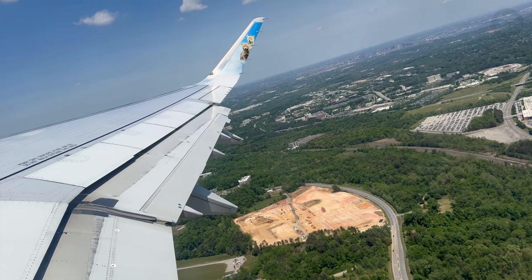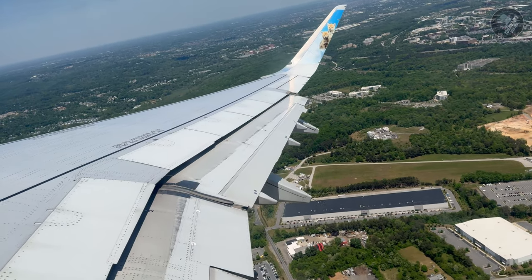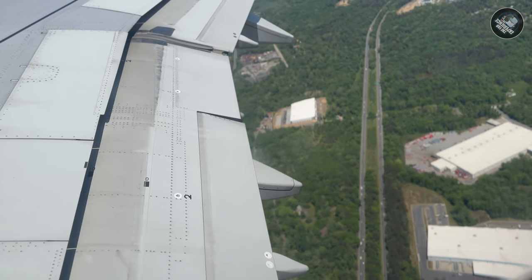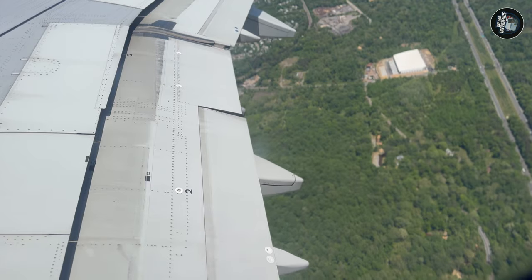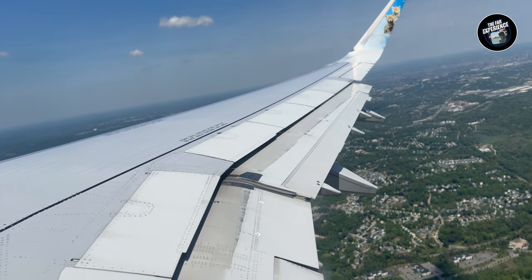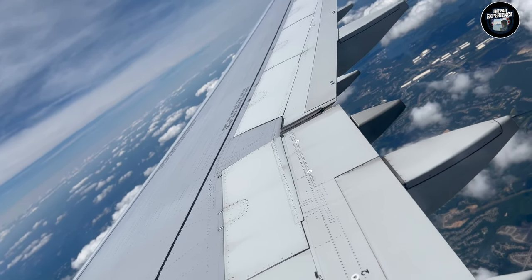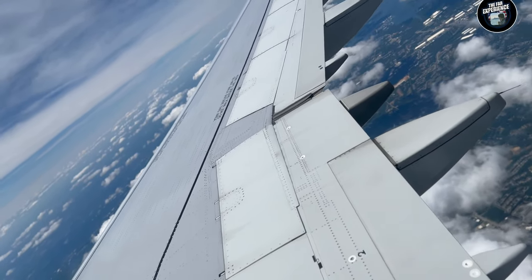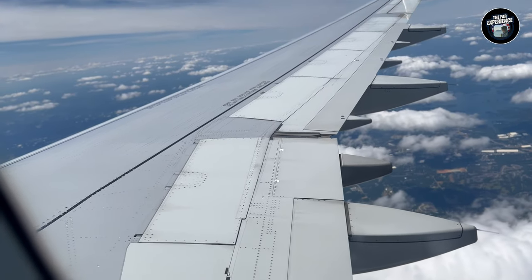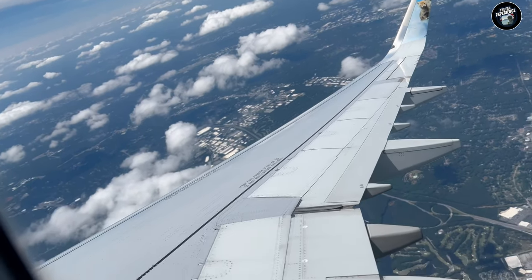We have taken off from BWI International Airport and this is a beautiful glimpse of the Baltimore area. As we cruise into the skies, we're going to see a beautiful aerial view of the DMV area — Washington DC, Maryland, and Virginia. We are headed to Hartsfield-Jackson Atlanta International Airport, the world's busiest airport. It was an early morning flight and I was half asleep, but I'll make a very good in-depth video at Atlanta Airport to compensate.